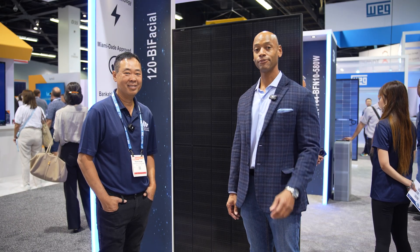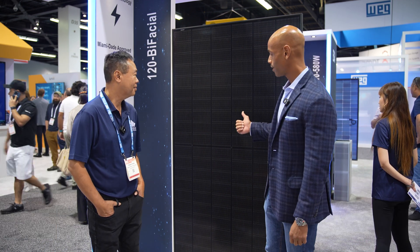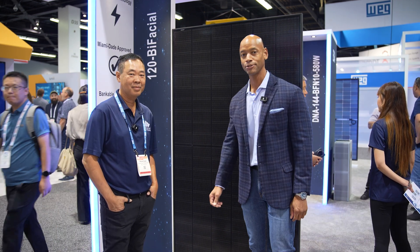Hi everyone. Joe Ordea here for Solar Surge. Today we're coming to you from RE+, which is the International Solar Conference here in Anaheim, California. This morning I'm joined by Frank Pham, co-founder and managing partner at Aptos, and we're going to be taking a look at the new Aptos 480-watt all-black bifacial module.